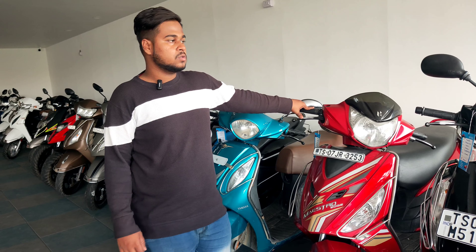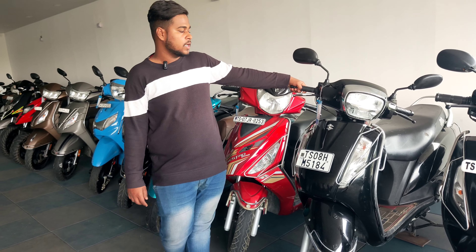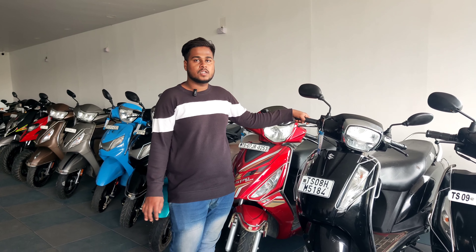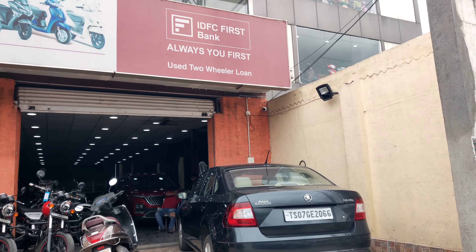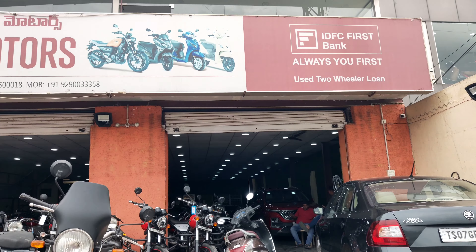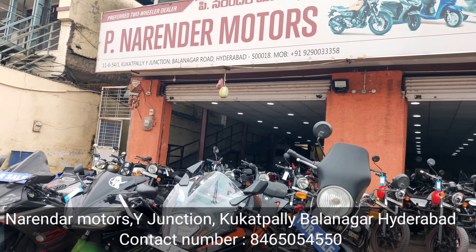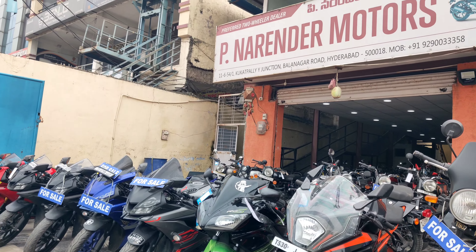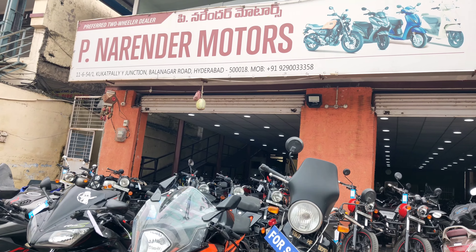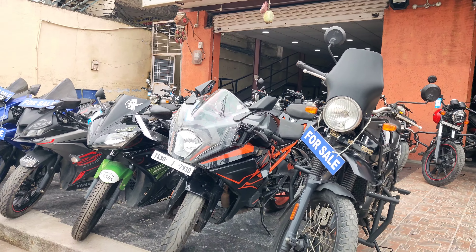This is 2021 model Maestro, price ₹65,000. This is 2021 model Axis 125, price ₹79,000. Thank you so much.